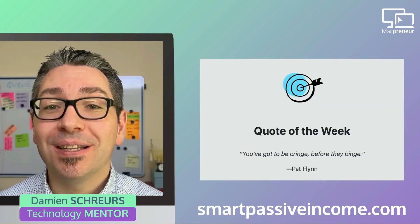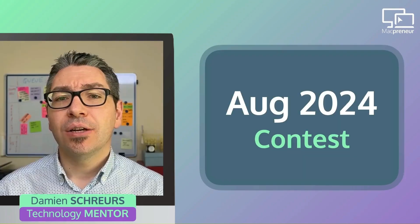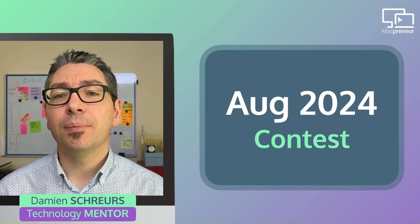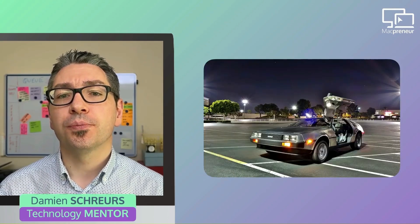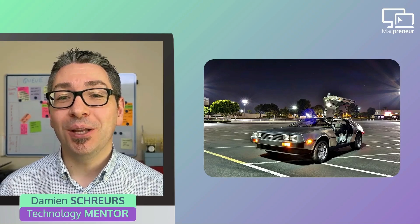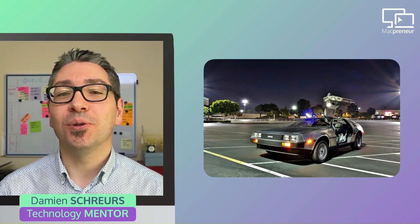Quoting Pat Flynn, one of my virtual mentors: you've got to be cringe before they binge. Stick around till the end as I will talk about the contest that is currently taking place during the month of August. For now, let's jump into the DeLorean of Back to the Future — let's punch in May 26th 2019 and enjoy a blast from the past.